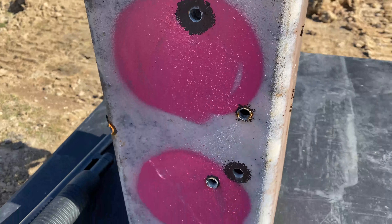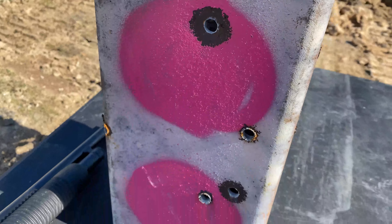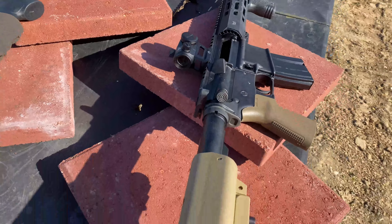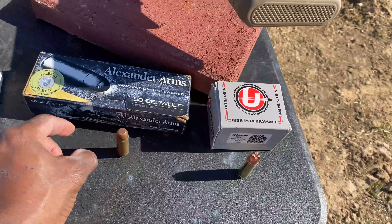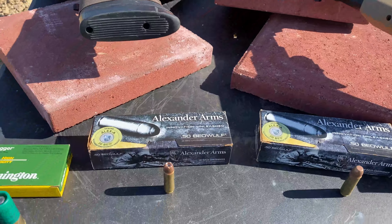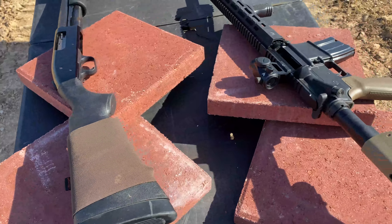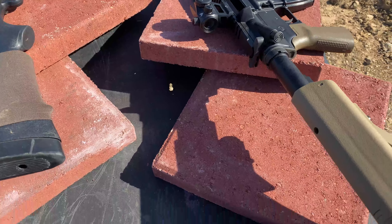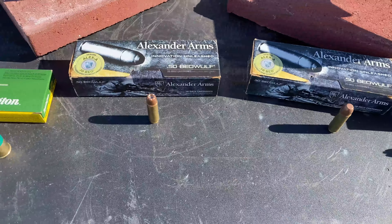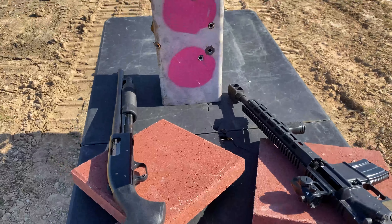We've done a few other videos with this contraption, and nothing has been able to go through both walls. We'll shoot with Jake's 50 Beowulf to see if any of these three rounds can get through both walls. Then we'll try the shotgun, and then we'll double back and shoot at the pavers. Jake will pick one of the rounds to go head to head with the shotgun. So that's today's video — hope you guys enjoy.